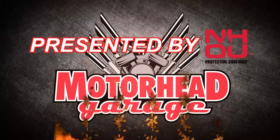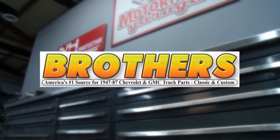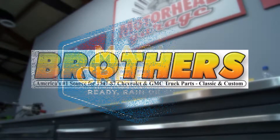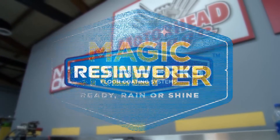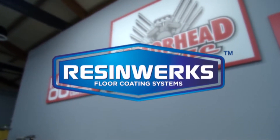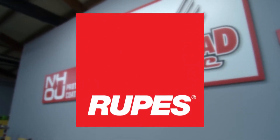Motorhead Garage presented by NHOU Protective Coatings is brought to you by BrothersTrucks.com, your number one source for 1947-87 Chevy and GMC truck restoration. Magic Creeper, the most versatile creeper ever. ResinWorks, made in America, installed locally. And by Rupes USA — innovation, technology, design.